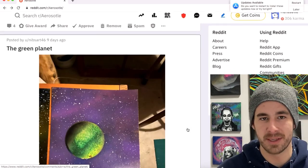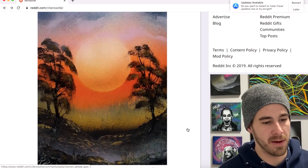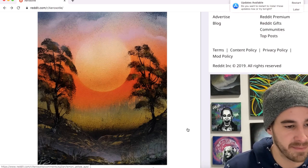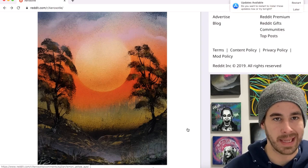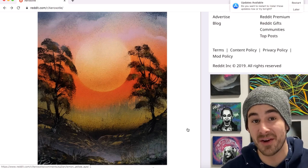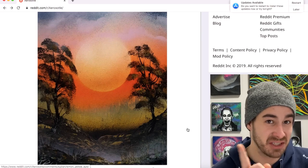I don't even have to look at the name — I know this is Keith all day long. Keith, your style, man — I love it. I can definitely identify which ones are yours. I like the subtleness of how those clouds blend into the sun. I think you got a little bit of overspray, maybe a dirty cap.